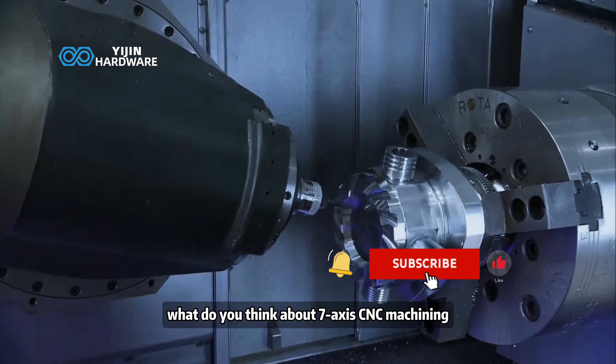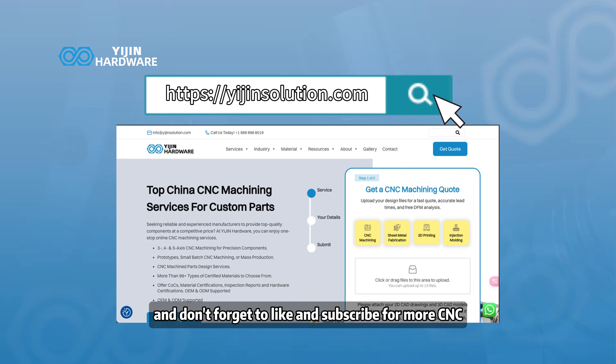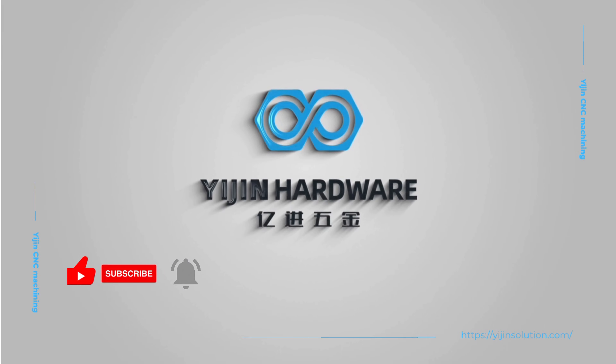What do you think about 7-axis CNC machining? Will it take over the future of manufacturing? Tell us in the comments, and don't forget to like and subscribe for more CNC and precision machining content.